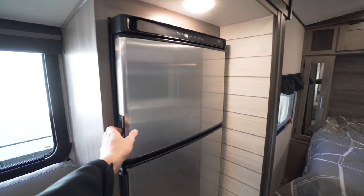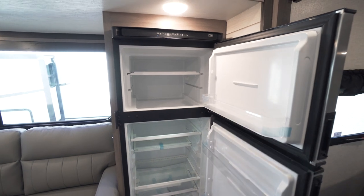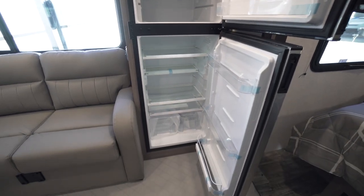Over here we have our 12-volt refrigerator. This is 11 cubic feet. This unit also can be optioned with an 8 cubic foot gas electric fridge.